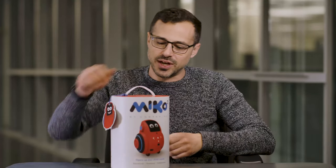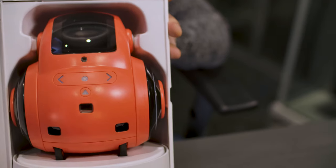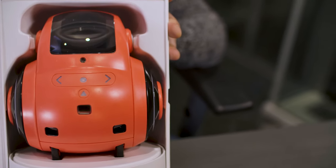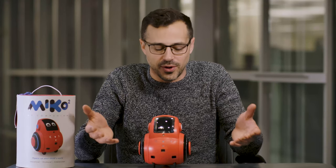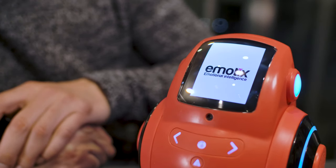I like the packaging. I like the handle on top — very easily portable. We're going to get stuck in and open this up. You can see Miko in here. First thing you'll notice is this cute-looking robot, good size, comes with this nice LCD screen on there.